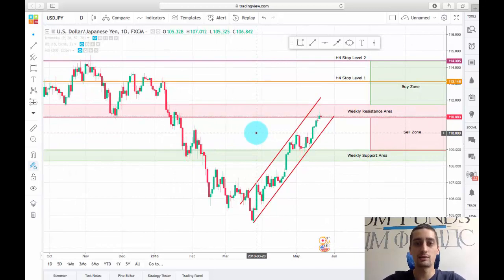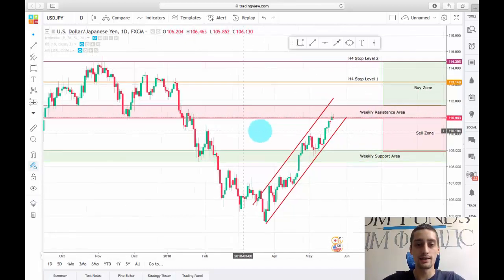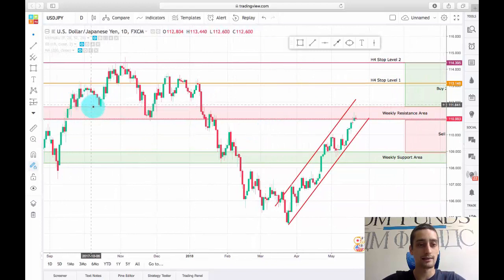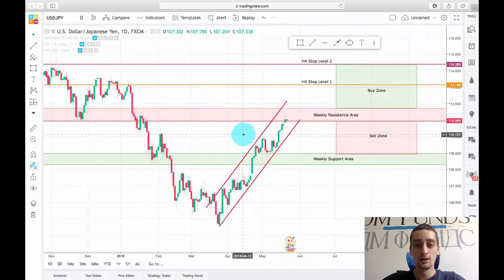Currently the pair is standing at this weekly resistance area, which we can see acted as a support here and here, again here, before being broken. Price retraced back to it, acted as a resistance, and dropped down. So this is the second time the price touches this resistance area.